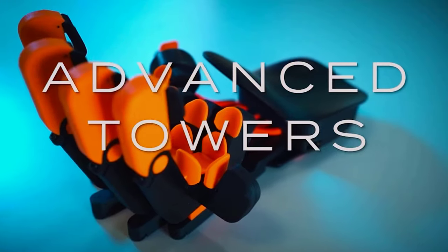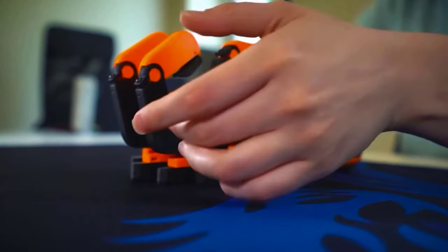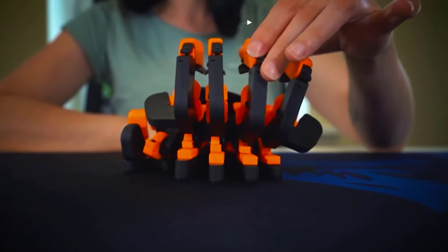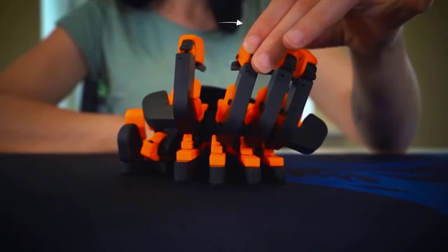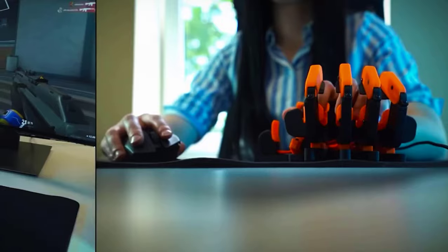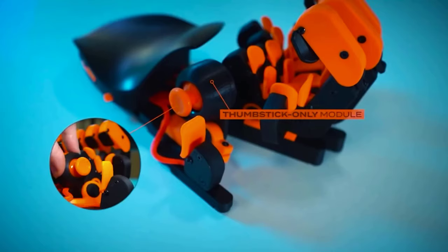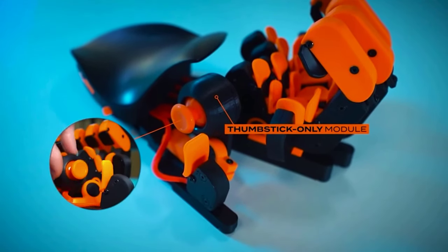The design allows you to flexibly adjust the keyboard to suit the palm of your hand. To do this, you'll need a special screwdriver that comes with the device. The device weighs two and a half pounds and is powered by USB. The internal memory is enough to save several control profiles.